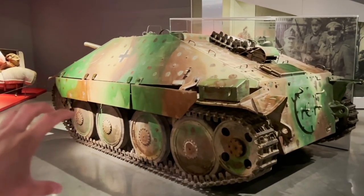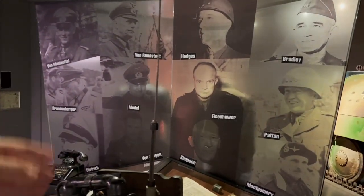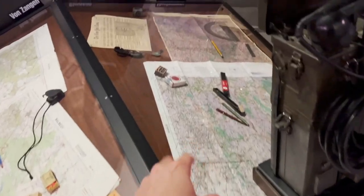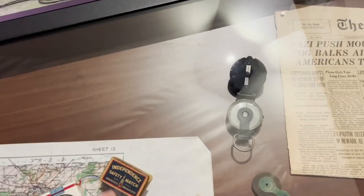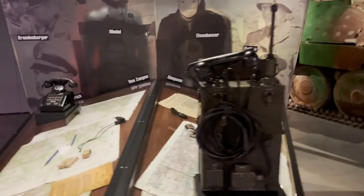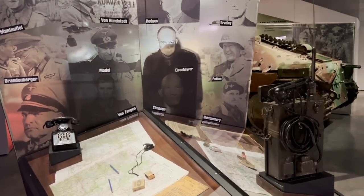This is a Panzer 38 from Czechoslovakia. The concept of this display is very cool — you can see two sides of the battle: the left side is German, the right side is Allied. Here we can see German maps, and on the other side maps in English with Lucky Strike cigarettes and American matches. German telephone and original American radio — an important detail because this is radio versus stationary phones. A very nice and telling detail.